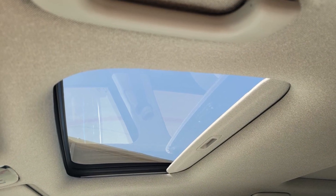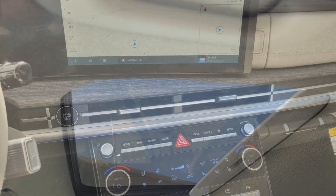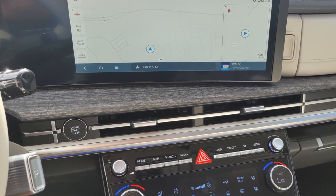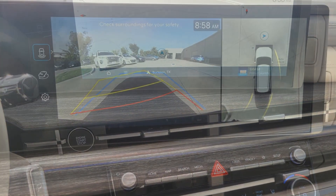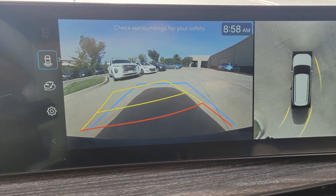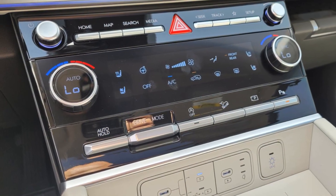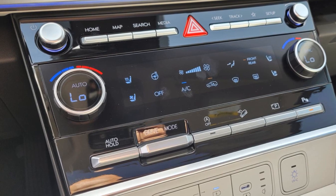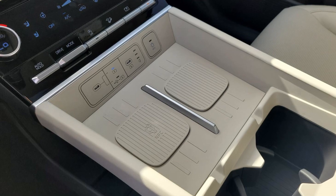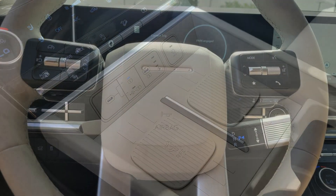This is a top-rated dealer. We are here to help you find what fits your lifestyle. Take care.